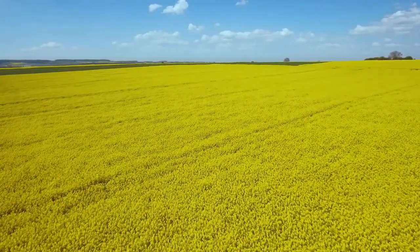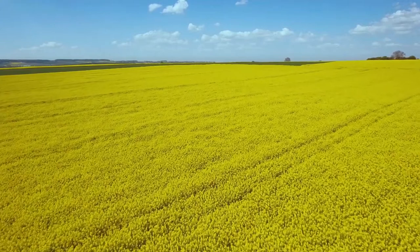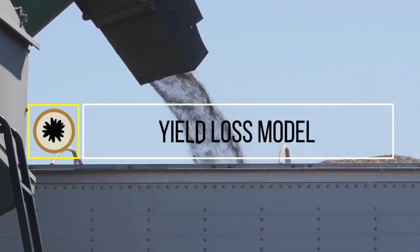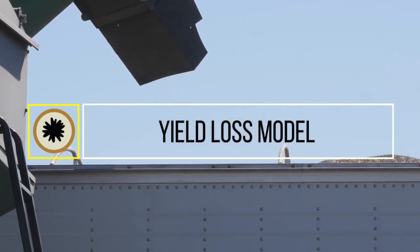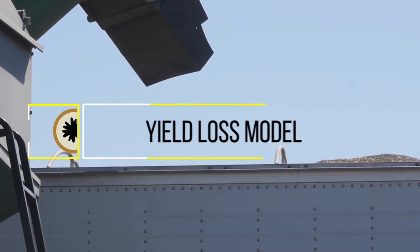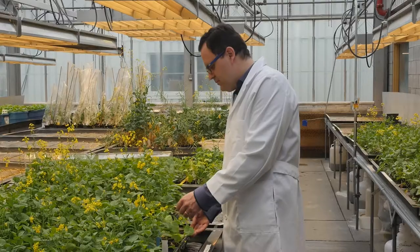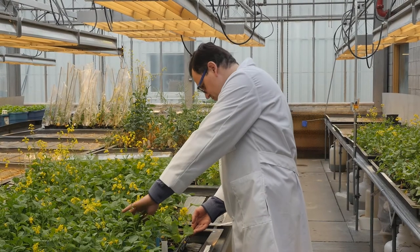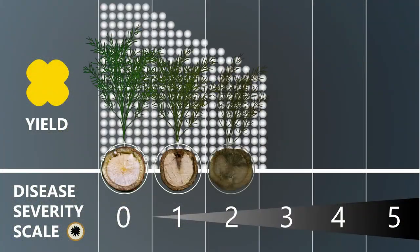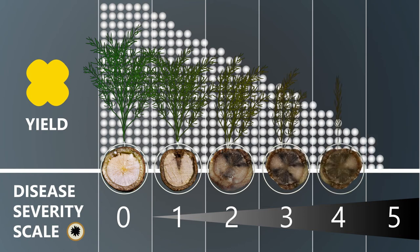We have seen more blackleg and also blackleg on resistant varieties. Incidence of blackleg is on the rise, but so far the severity is still low. Producers can now estimate their yield loss from blackleg by completing a blackleg disease survey and running results through the yield loss model. We rate disease on plants on a scale of 0 to 5 based on severity of blackleg symptoms, and what we found was that for every unit increase in disease severity, we saw a 17.2% decline in yield.